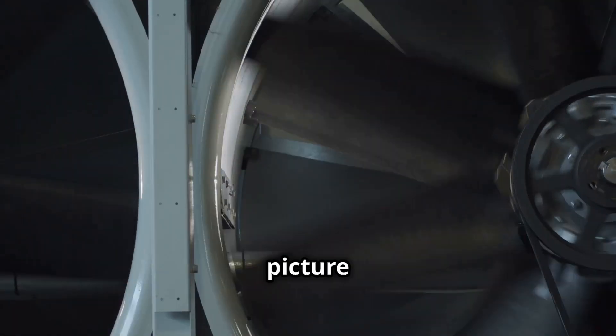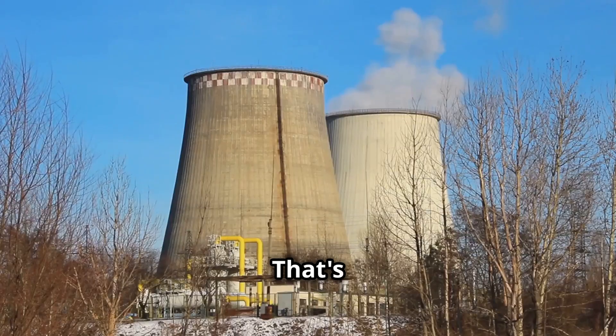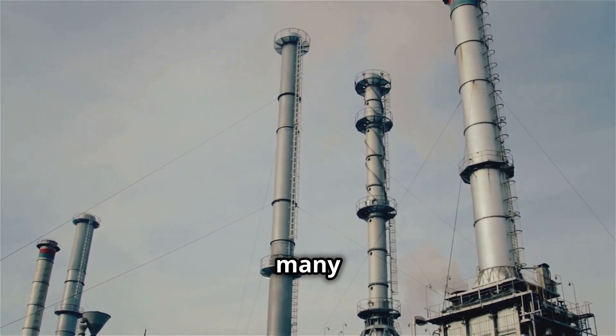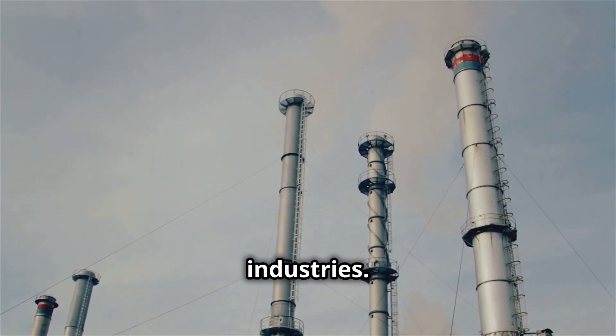Imagine a giant fan, now picture it spinning with incredible force driven by burning fuel. That's the basic idea behind a gas turbine. These powerful machines are the beating heart of many power plants, generating electricity for our homes and industries.